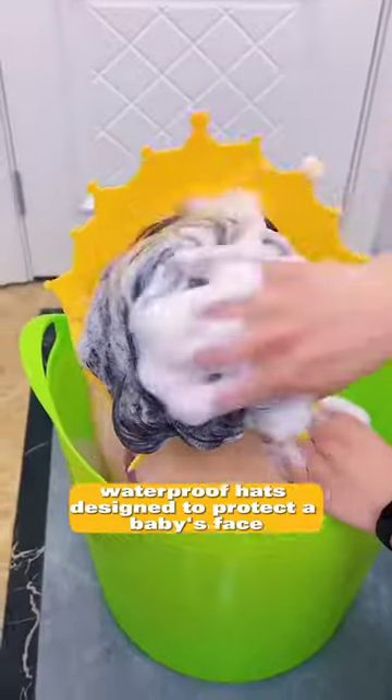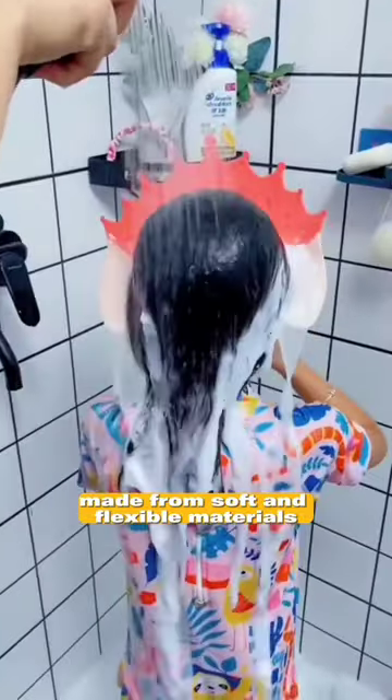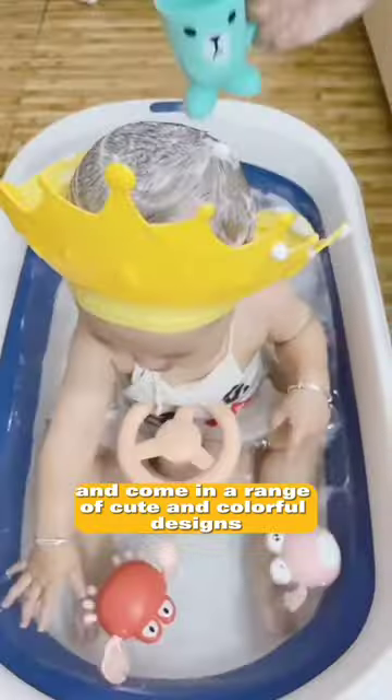Baby shower caps are small, waterproof hats designed to protect a baby's face and eyes from getting wet during bath time. They are typically made from soft and flexible materials, and come in a range of cute and colorful designs.